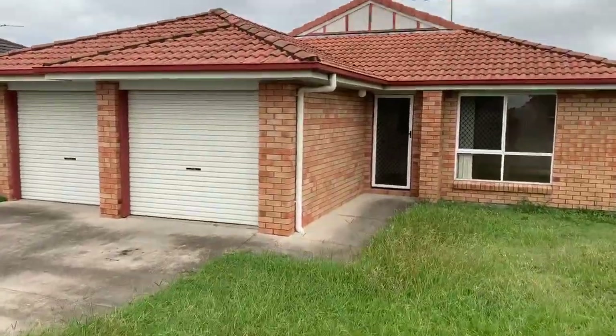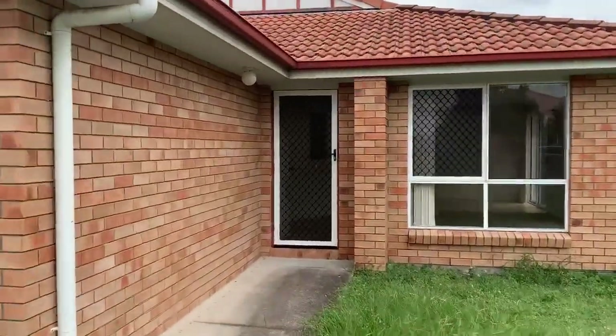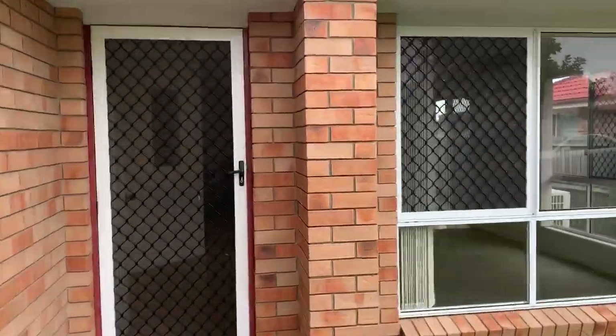And here we are at 7 Justin Place in Crestmeath. It's a four-bedroom, two-bathroom double garage home with security screens on the windows.